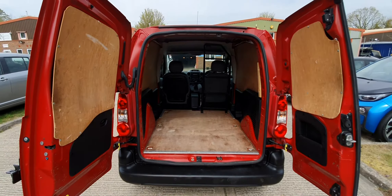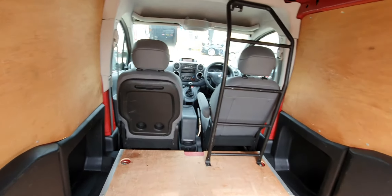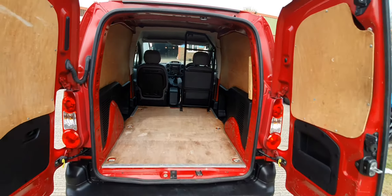Two-seat version with the folding-down passenger seat to make a little mini office. Pretty clean and tidy in the back.